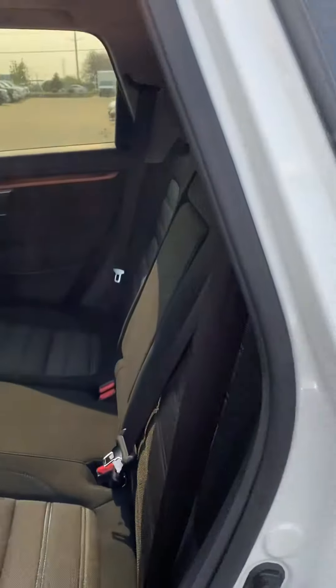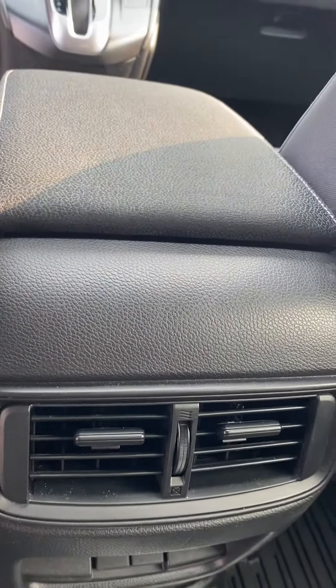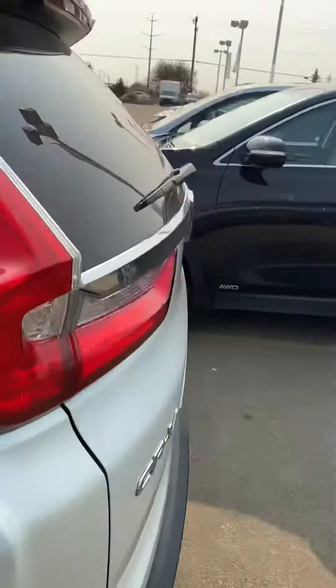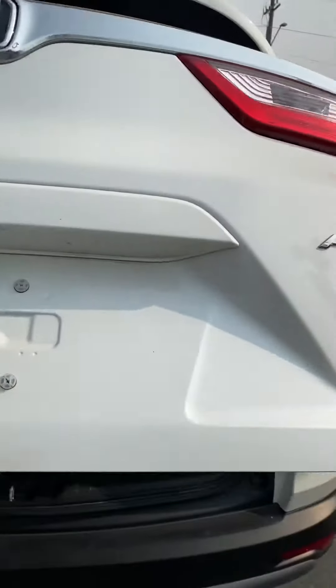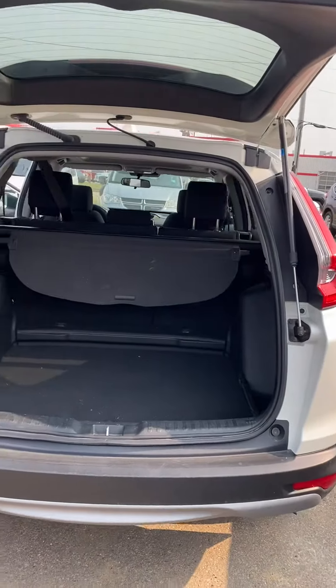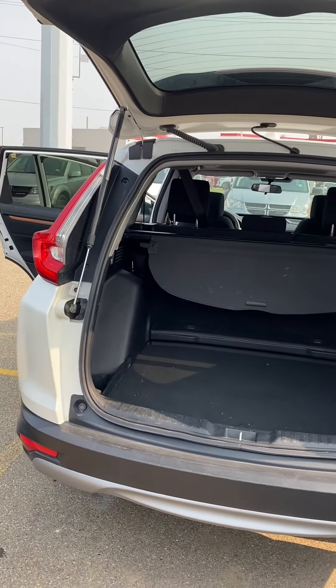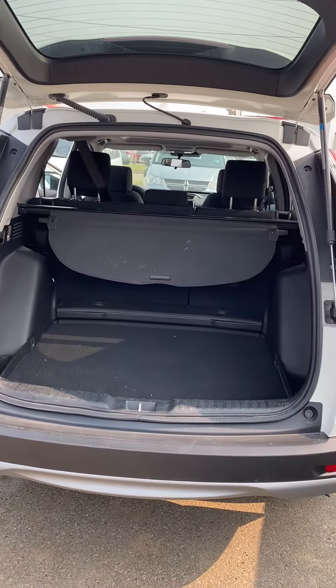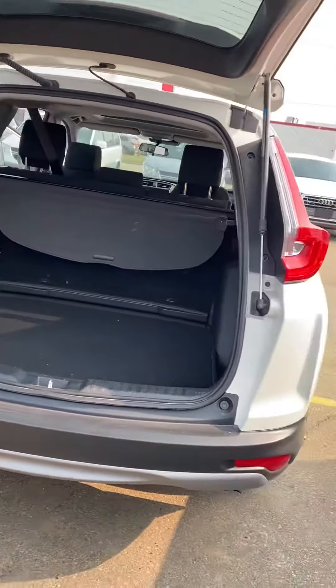Tons of room in the back seat as you can see here. This unit also comes with vents to keep the rear passengers warm or cool depending on the time of year. Finally, the space in the rear hatch — lots of room for your weekly trips to Costco or for sports equipment. There's also a luggage cover to keep your belongings safe.